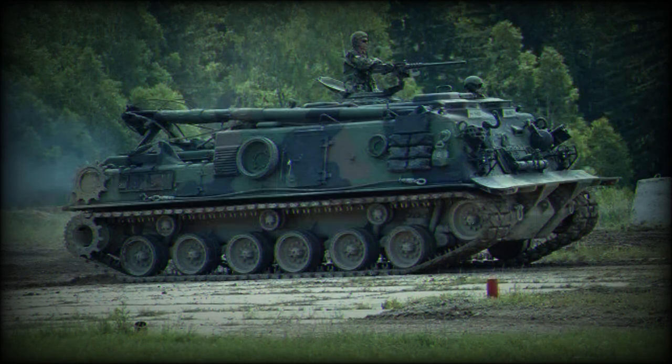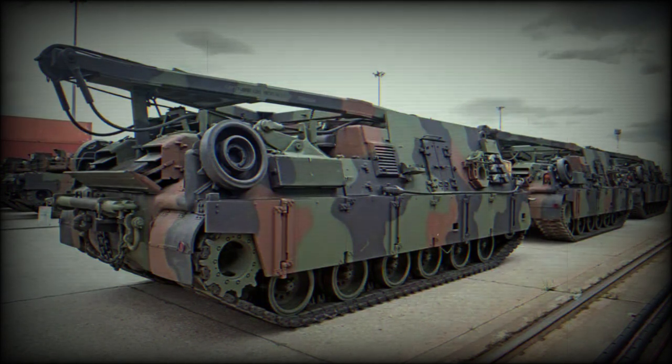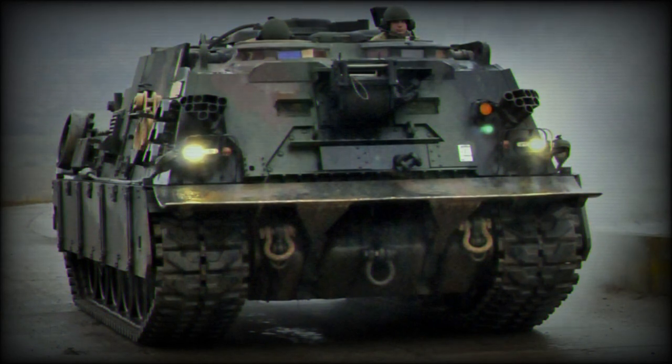BAE Systems announced that three M88A2 vehicles had arrived in Poland to enhance vehicle recovery and support operations. The arrival follows the contract won by the British company, as Army Recognition had already reported on December 26, 2022.